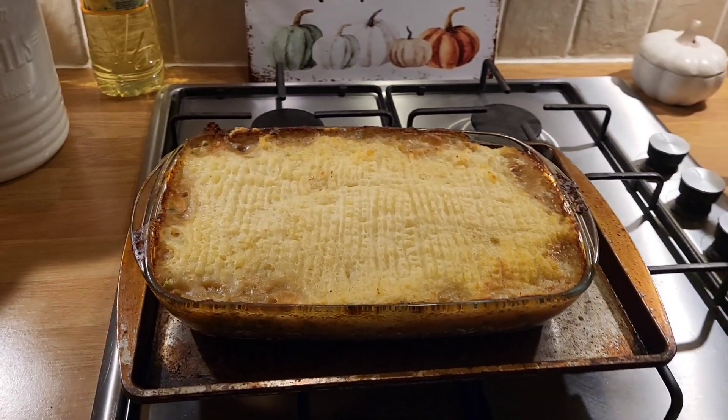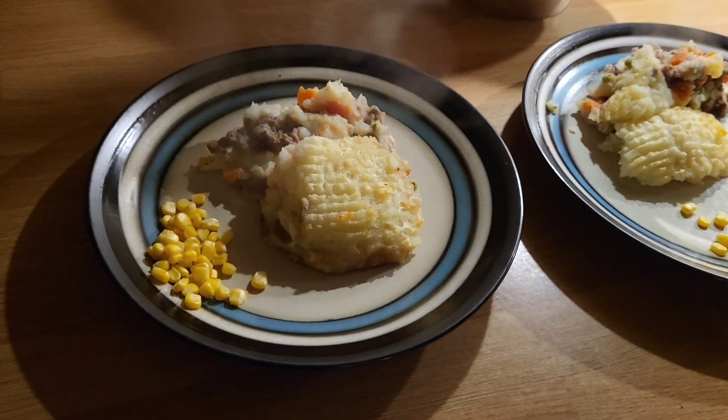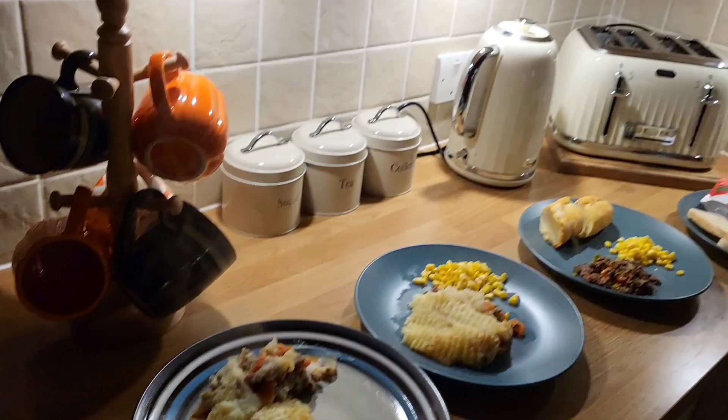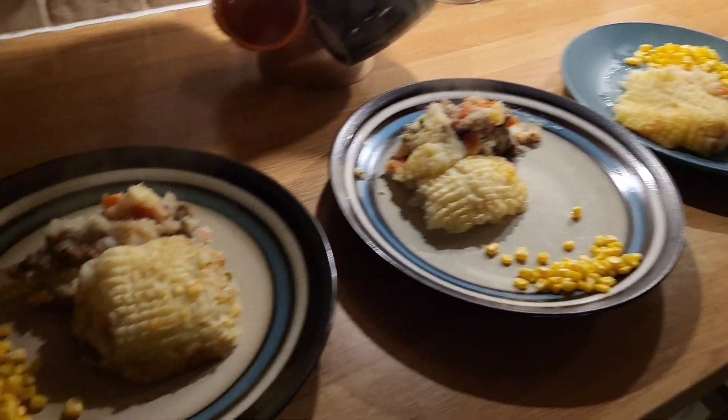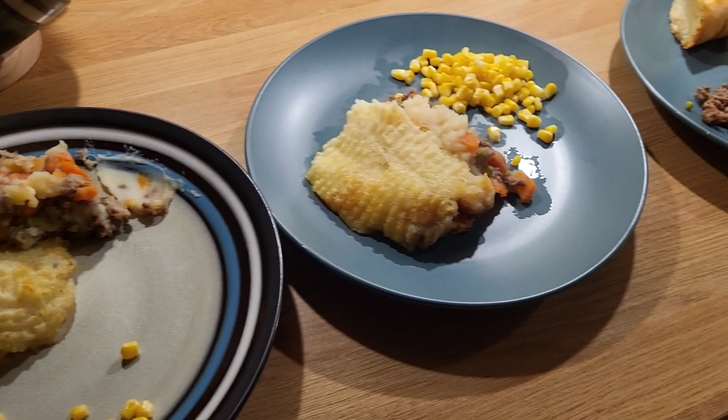I'm going to dish it up and I'll show you what everybody is having on their plate. So here is Garris. I've done some sweet corn for the children. I've just put the leftovers on mine and Garris' plate. So this one's Garris, this one's mine, this one is Saki's.